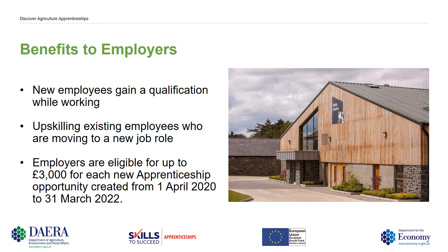Benefits to employers. There are quite a few benefits to employers. New employees would gain a qualification whilst working, upskilling existing employees who are moving to a new job role, and there's also funding available. Employers are eligible for up to £3,000 for each new apprenticeship opportunity created from the 1st of April 2020 to the 31st of March 2022.